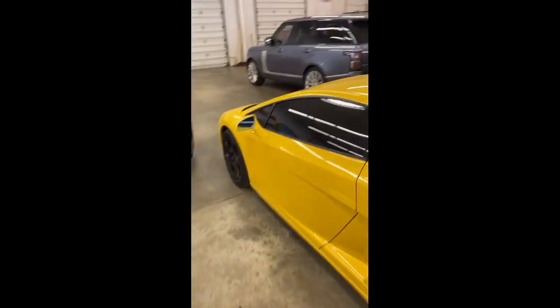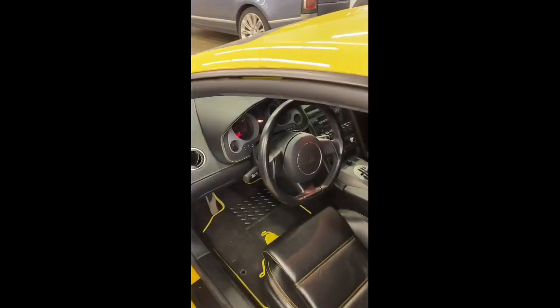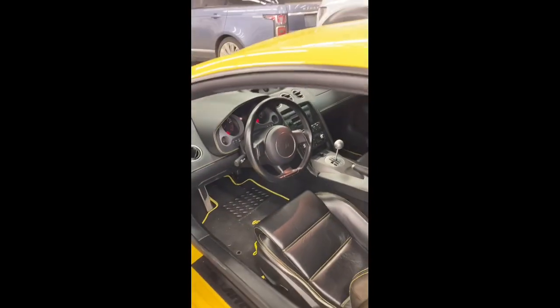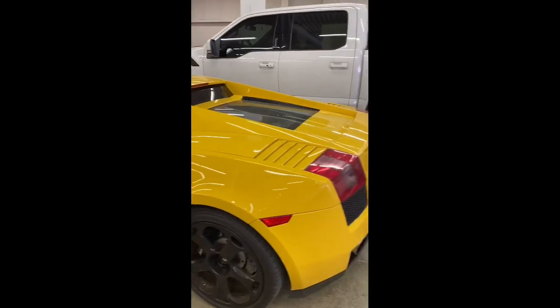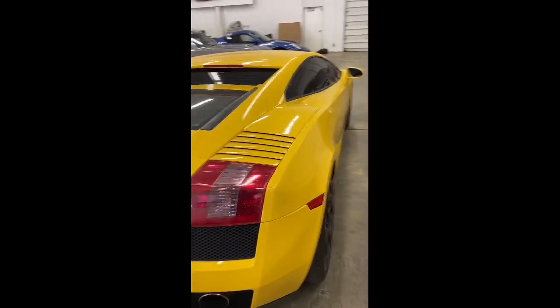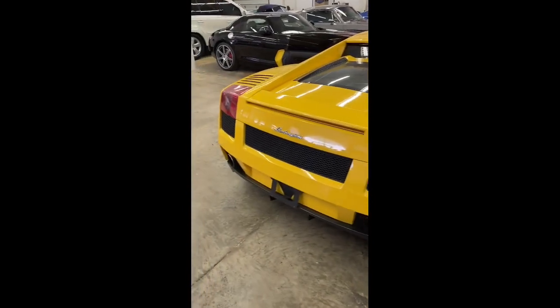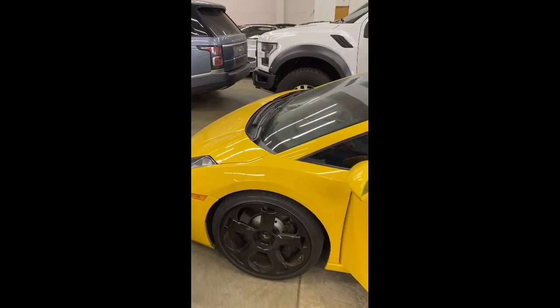Let's see if this one is a gated manual — this is always the fun part, like unwrapping a present. And it is a gated manual. These speak for themselves. I don't think I need to tell anybody how cool a gated manual V10 Lamborghini is. This is literally one of my favorite renditions of the Lamborghini Gallardo. The tail lights and front headlights are a little dated, but you get in this car, shift through the gated manual, make that V10 scream — it's just amazingly cool.